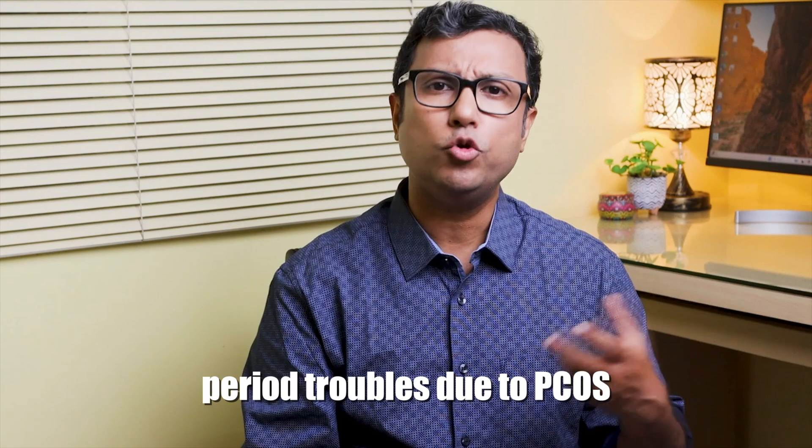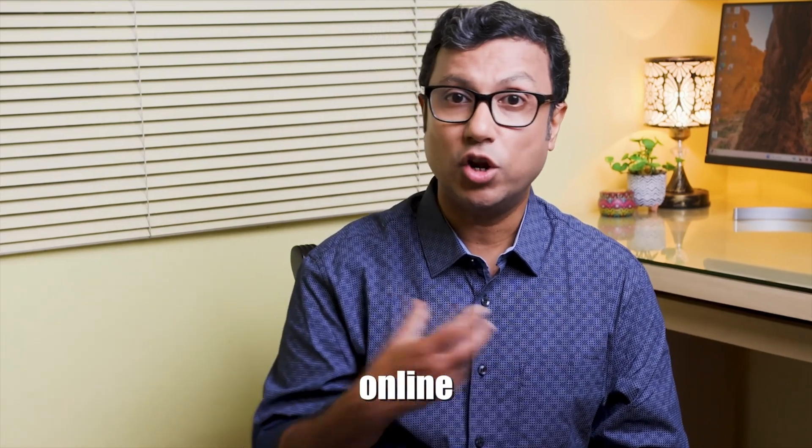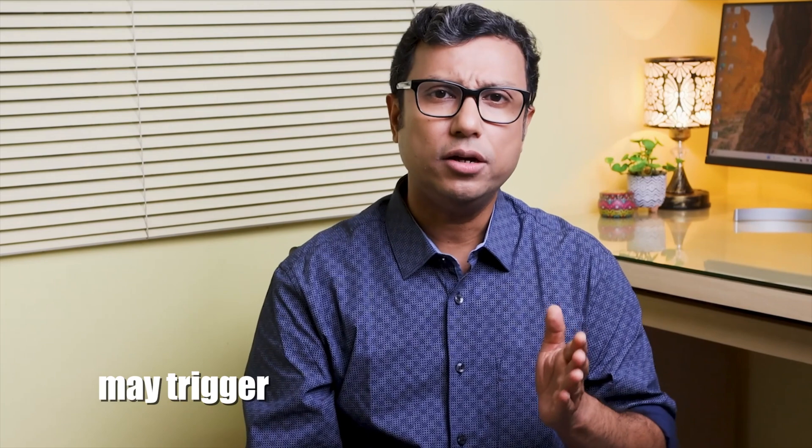CA-125 should only be tested when necessary. Recently I have seen people getting a CA-125 test as part of health check packages without specific reasons. For example, an 18-year-old girl with period troubles due to PCOS and irregular periods was recommended a CA-125 test. After the test, she searched online, lost sleep, and worried her whole family. The person who recommended the test was not even a doctor and did not explain what CA-125 was for. Doing this test for flimsy reasons can lead to psychological anxiety.